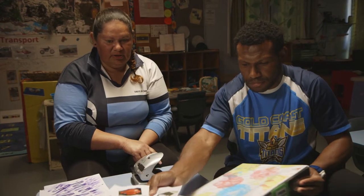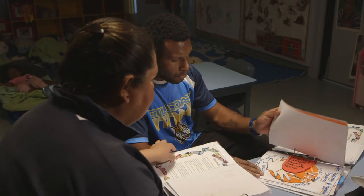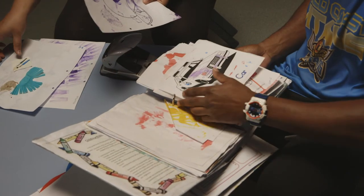It's good to keep a portfolio for each child in something like a folder or a scrapbook. You can use it to talk with families about their child's progress, to build partnerships and to learn from each other.